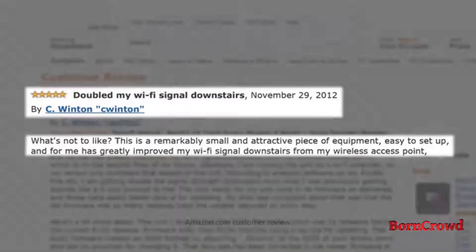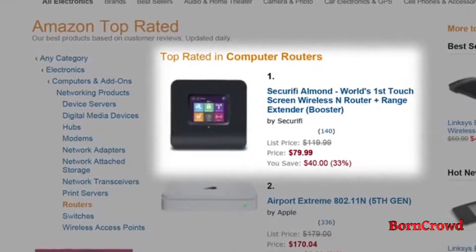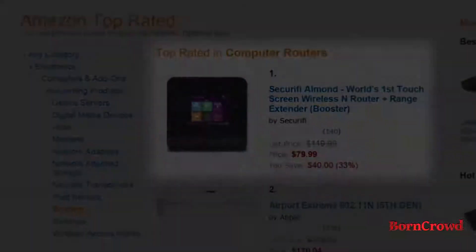Within the first few months on the market, Almond has been embraced by users and is now rated number one among all routers for sale on Amazon — not bad for a new product from a new company. After the success of Almond, we've been hard at work developing our latest innovation.